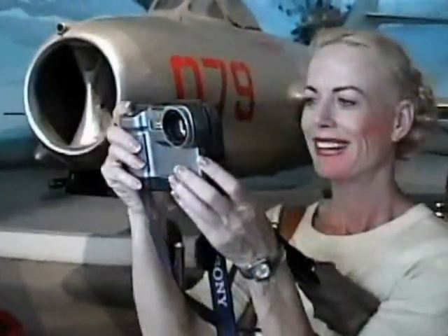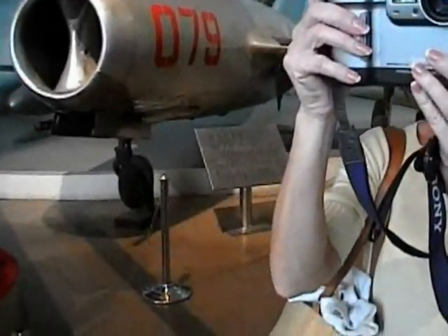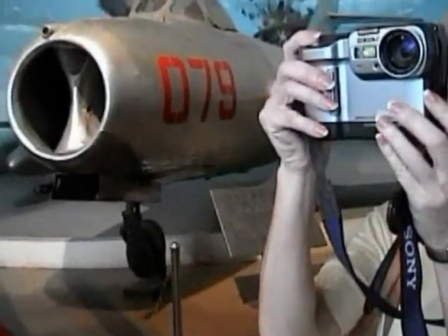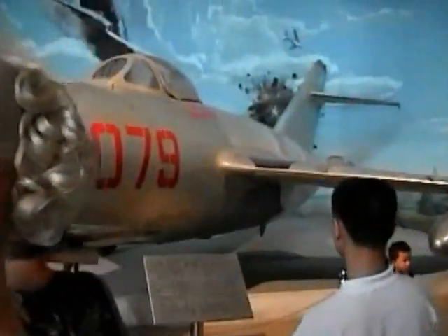Here's Beverly with the MiG fighter in back of her, built in the Soviet Union in 1949. That was one of the first jet aircraft that was built.